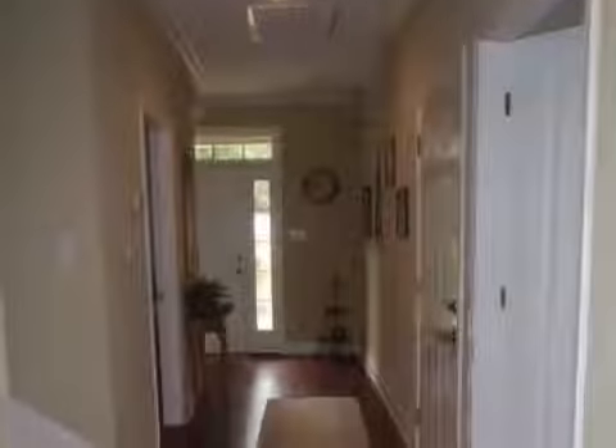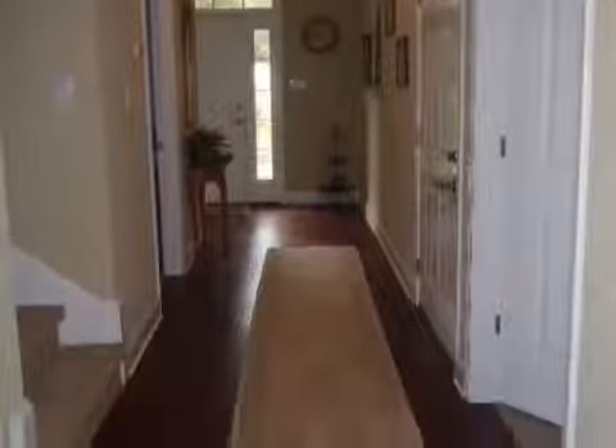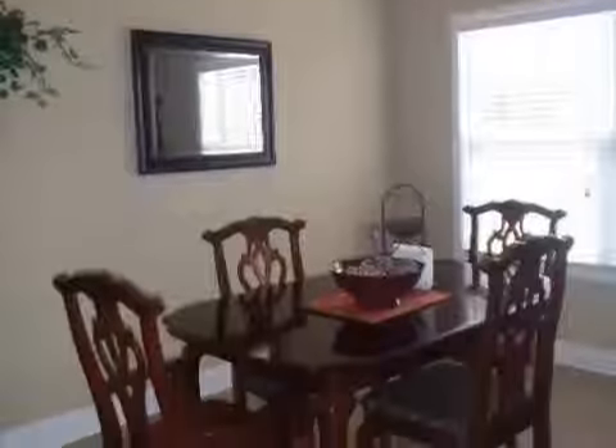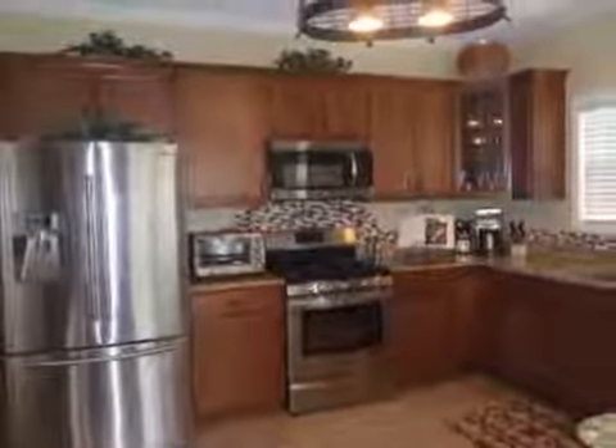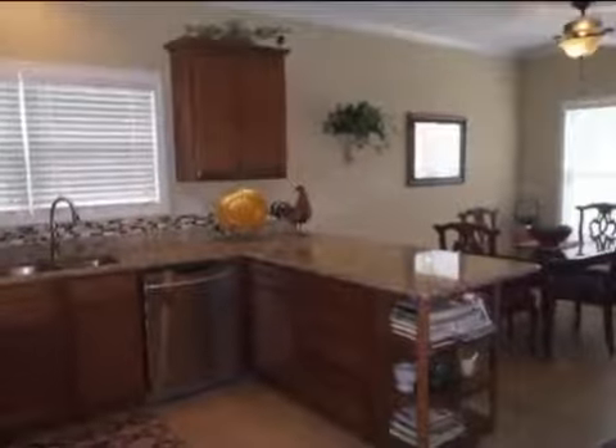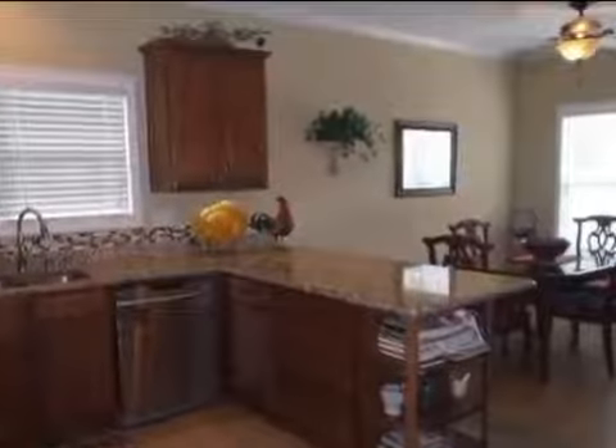Interior features of this property include a separate laundry room, walk-in closets, a fireplace, a formal dining room, a great room, and central air conditioning. On the outside, this property features a patio and a brick exterior finish.